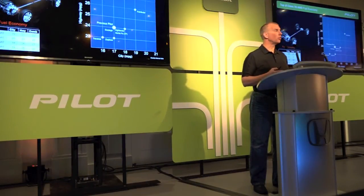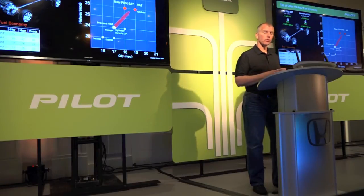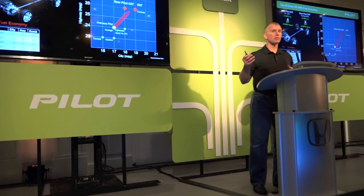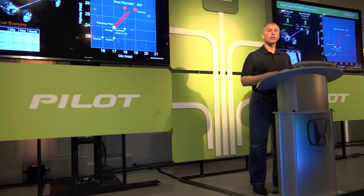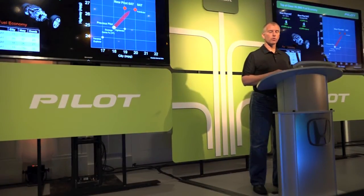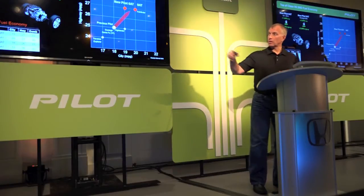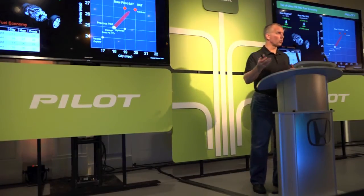What this all adds up to is best-in-class fuel economy. For the all-wheel drive versions, compared to the outgoing model, our best versions with Idle Stop achieve plus two miles per gallon city and plus two miles per gallon highway. This also applies to the two-wheel drive versions versus the outgoing model — plus two miles per gallon city, plus two miles per gallon highway. The numbers are on the chart and also in your packets.